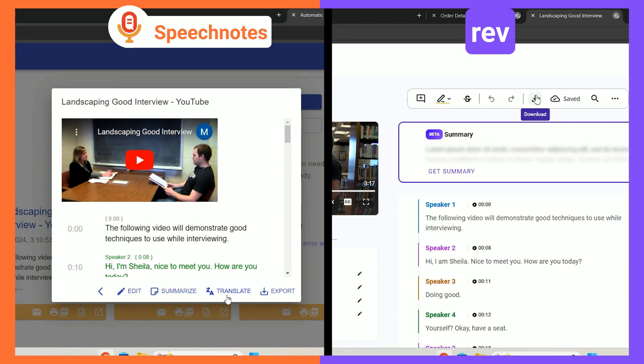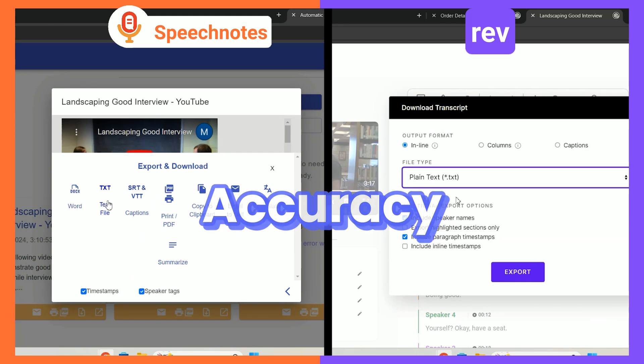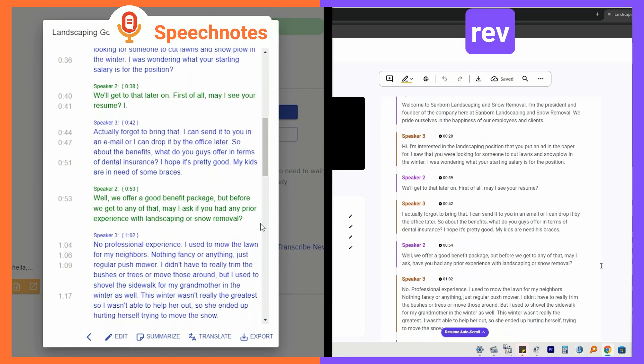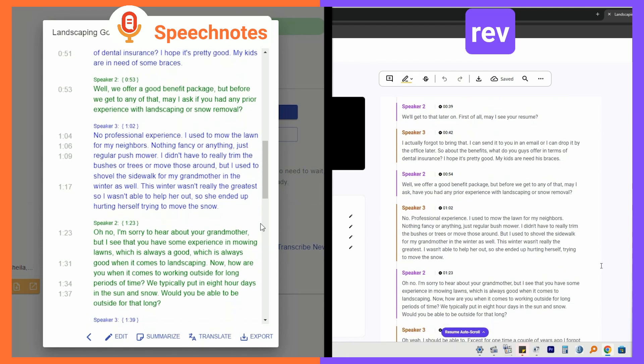So far, SpeechNotes is half the price and twice as fast — but how is the accuracy? Both services brought excellent results. Perhaps SpeechNotes was being just a bit more accurate in a few words, but since it's so close, it's fair to conclude both got the same score for accuracy.